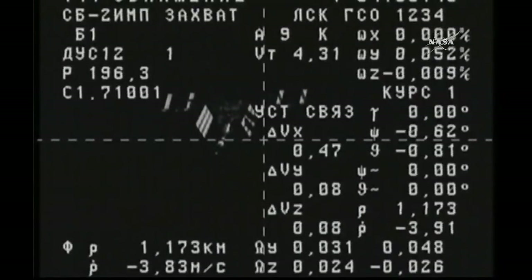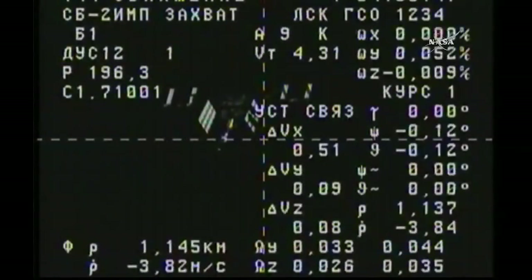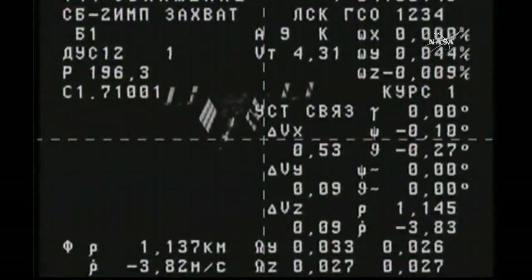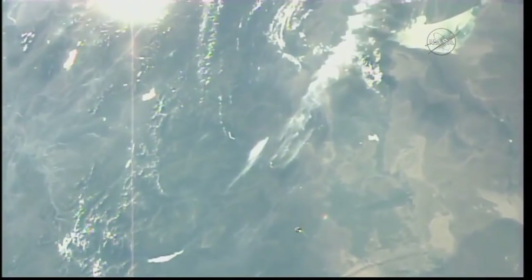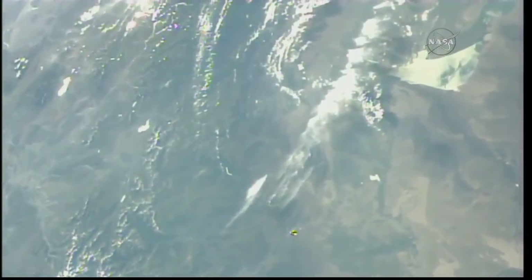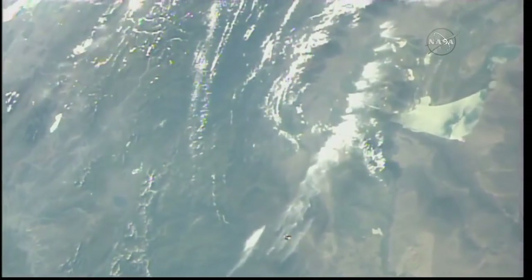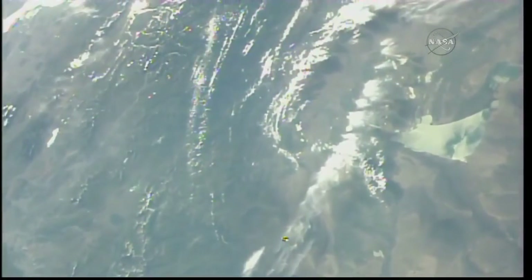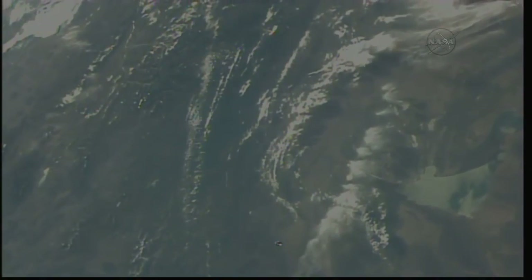You can see in the lower left-hand corner the two values: the distance between the Progress and the station — 1.1 kilometers — and the closure rate underneath that of 3.8 meters per second. This view now from cameras on the International Space Station showing the Progress vehicle. Rather remarkable that just three hours and 18 minutes ago it was on the launch pad at the Baikonur Cosmodrome, and now just two orbits later it's closing in for the completion of an expedited journey.